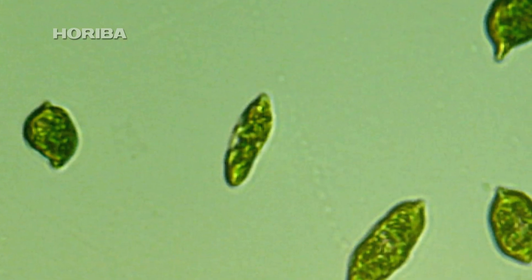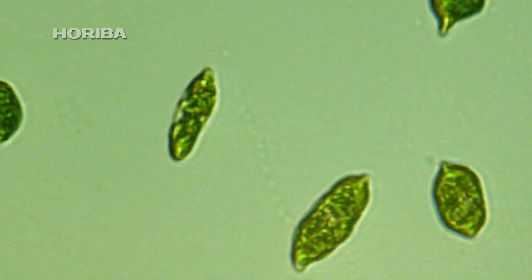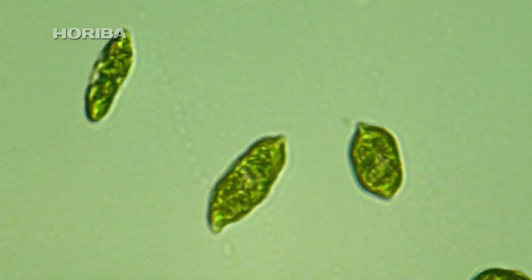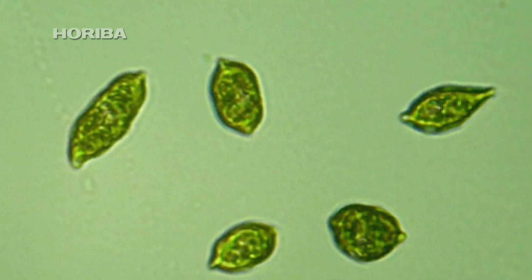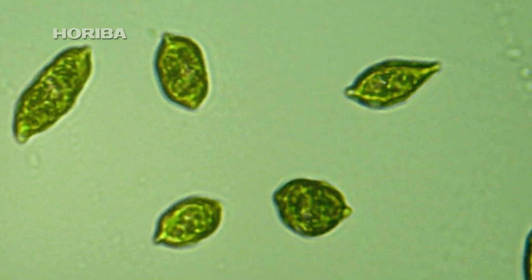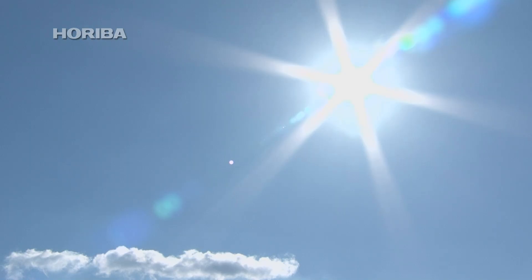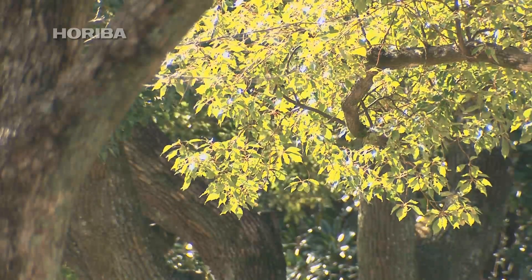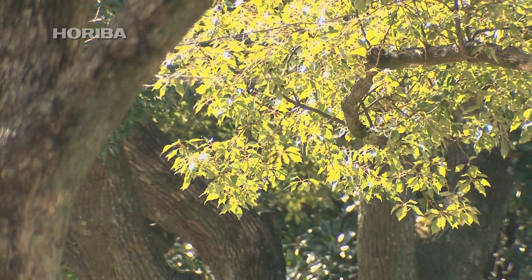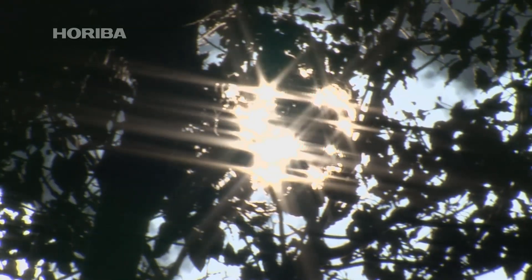While Euglena have been a popular research subject for many years, there is still much about their ecology that we do not understand. For example, they have a tendency to gather in light, but run away from ultraviolet and blue light. It makes perfect sense that they gather in light to produce energy by photosynthesis and try to avoid damaging ultraviolet light.